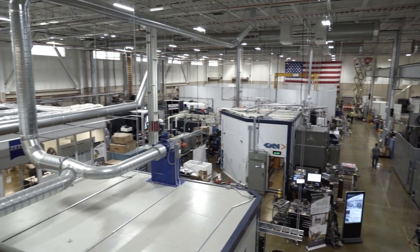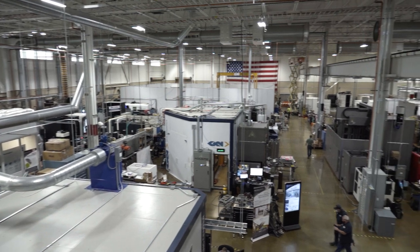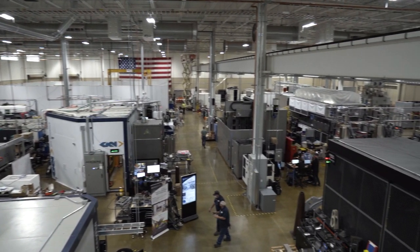I'm Pete. I'm Stephanie. Welcome to The Cool Parts Show — our show all about cool, unique, interesting 3D printed parts. We are filming today in the Manufacturing Demonstration Facility, part of Oak Ridge National Labs. We are here to talk about the cool part behind us: this 3D printed wall.